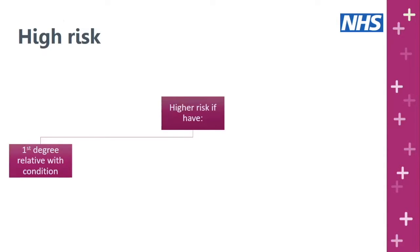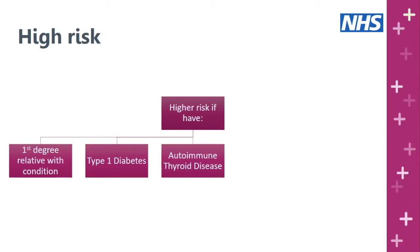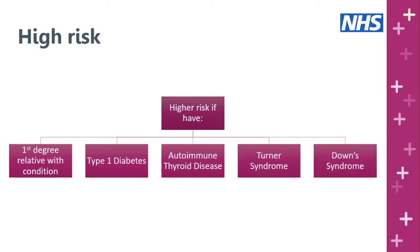There are groups of people at high risk of having celiac disease. If you have a first degree relative — a parent, sibling, or child — with celiac disease, your risk increases from one in a hundred to one in ten. There's also an increased risk if you have other autoimmune conditions such as type 1 diabetes or autoimmune thyroid disease, and a higher prevalence in genetic conditions including Turner syndrome and Down syndrome.